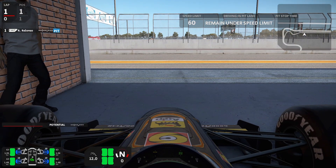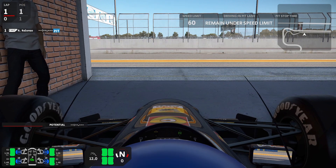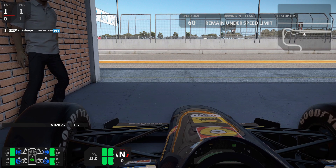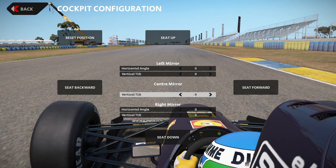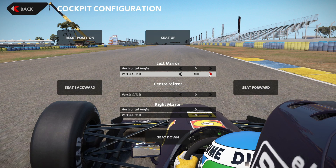Let's set up our seat position first, because we want to go like this. Let's just set up our rear left mirror like so.